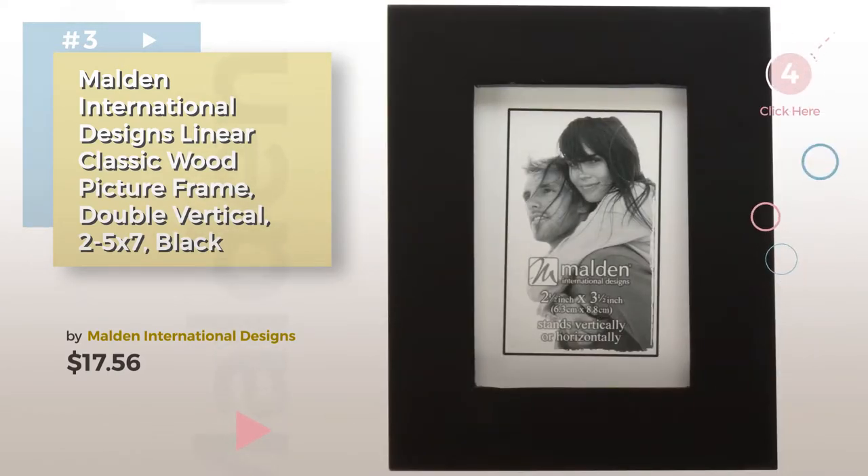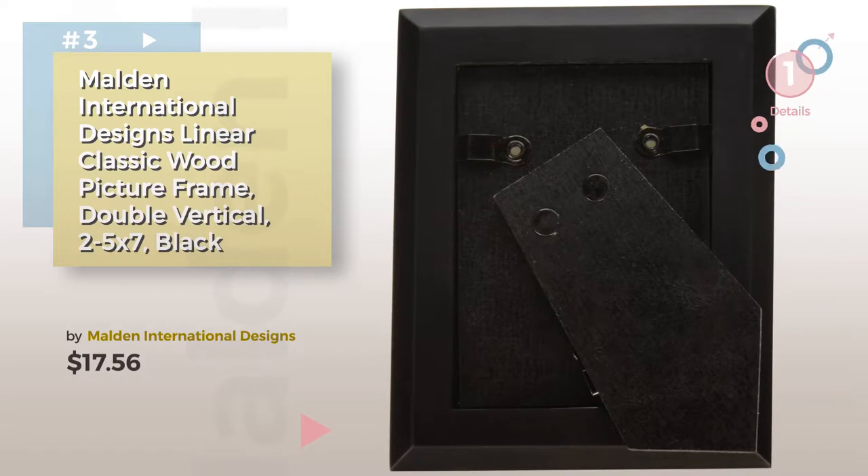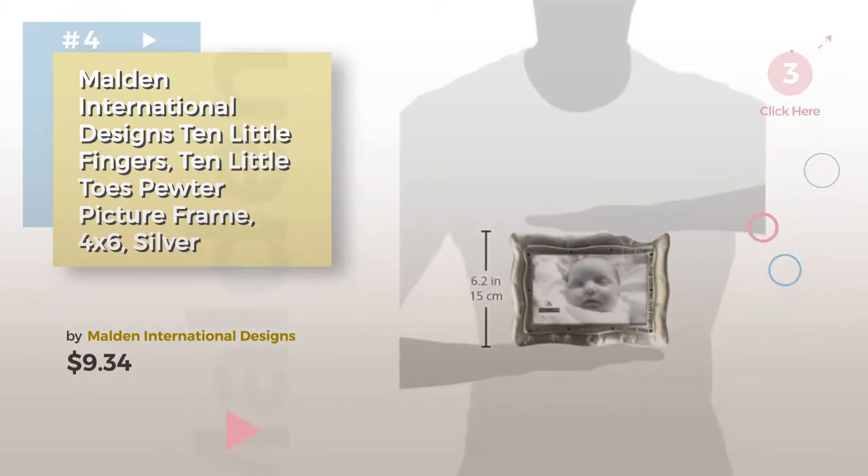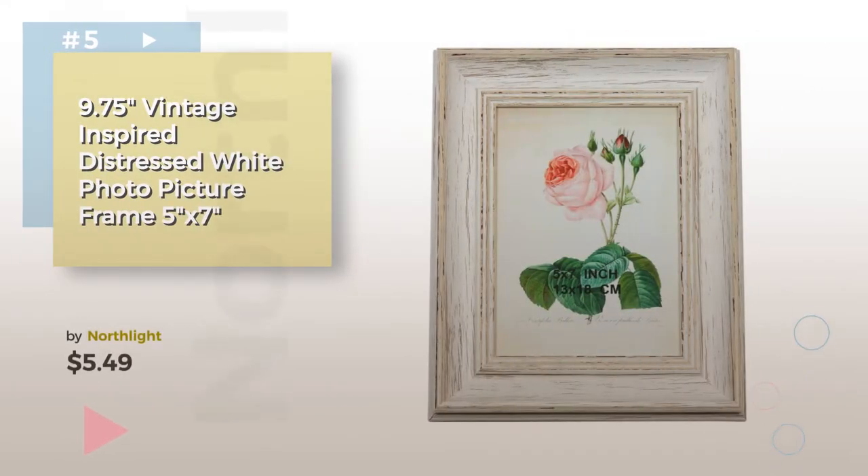Choose the best nursery decor for your baby — click the circle for more info. Number 4 by Northlight.